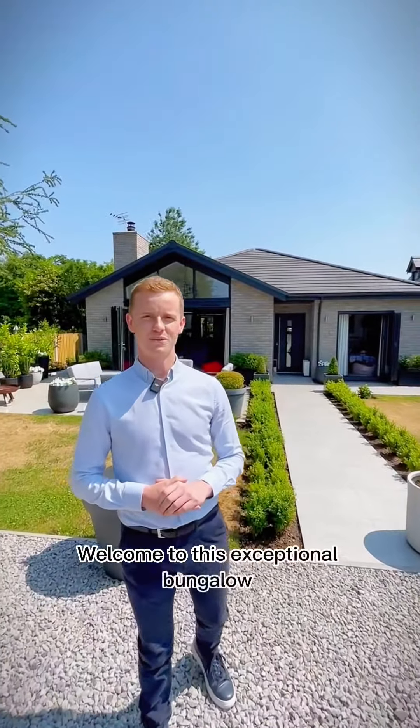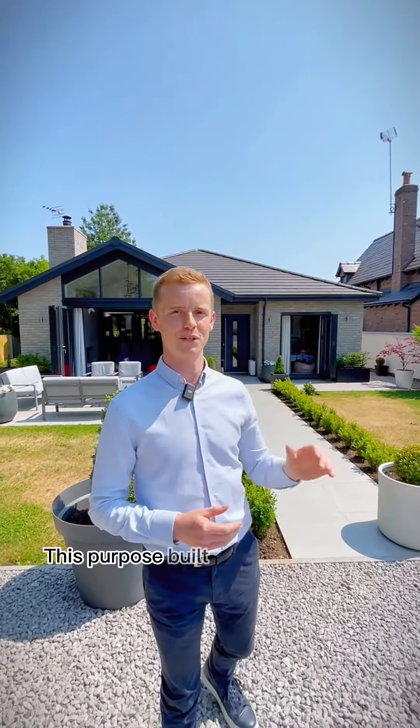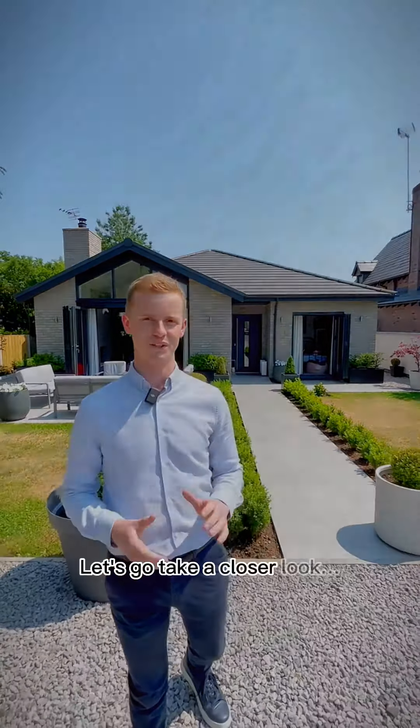Welcome to this exceptional bungalow nestled away in the rural village of Baldwins Gate, Staffordshire. This purpose-built residence, designed and built by Zizio Developments, offers a seamless blend of outdoor and indoor living. Let's go take a closer look.